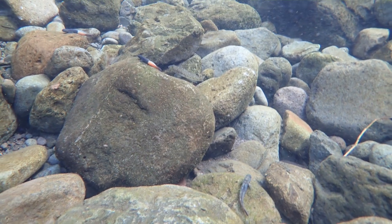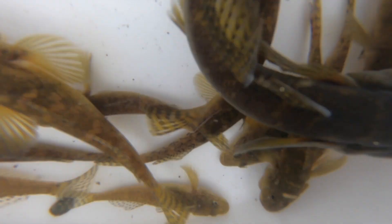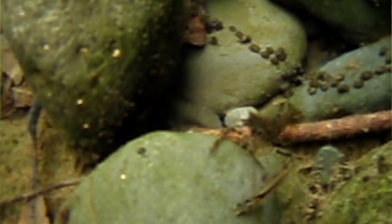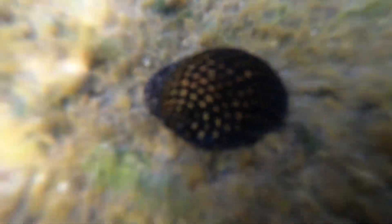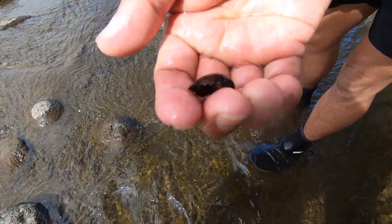We have five different Oopu, or the fishes, in the streams. I've also studied the shrimp, the opai, as well as the hihiwai, or the snails. They're endemic to the islands.